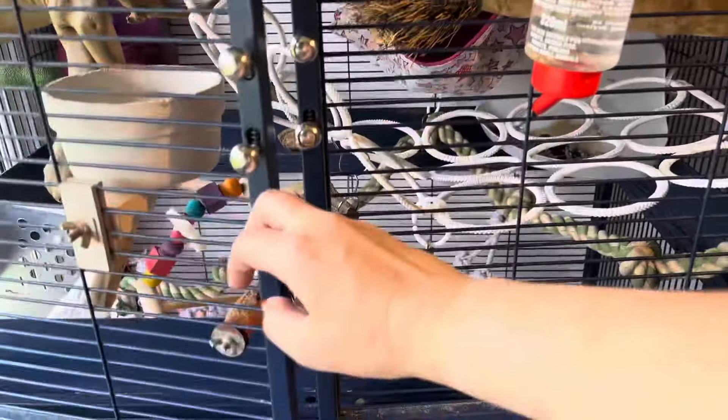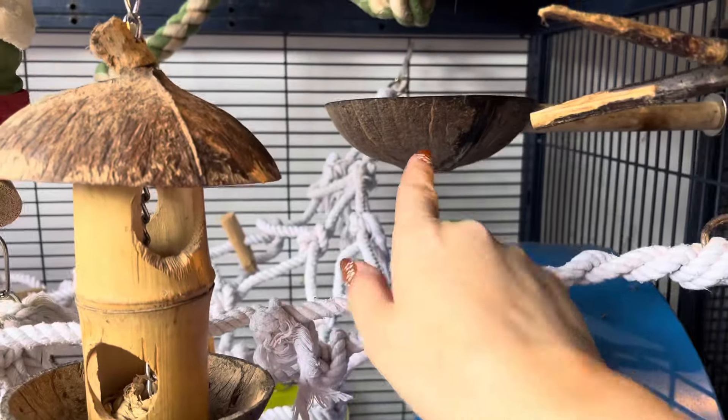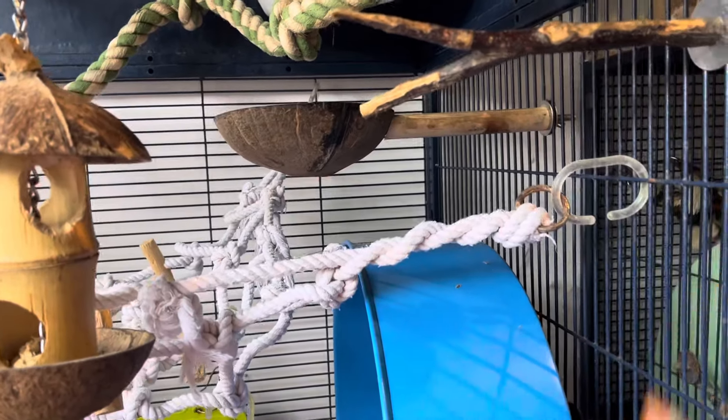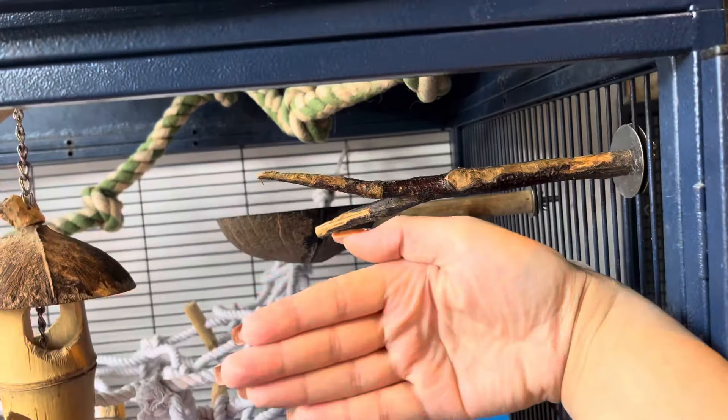So that is the top half of the SRS. Going down to the bottom half — this is one of the coconut bowl perches, I really like those, they're so cute. One of the branch perches, this is a small size; we do small, medium and large, so if you're looking at small it's about that size there compared to my hand.